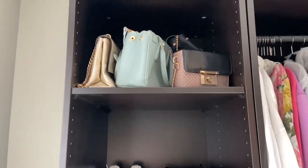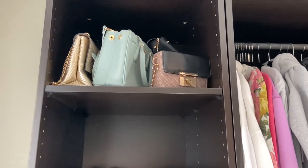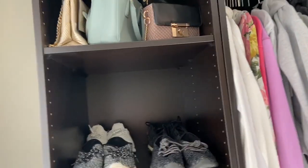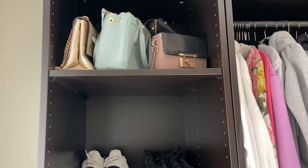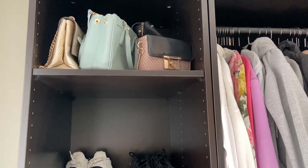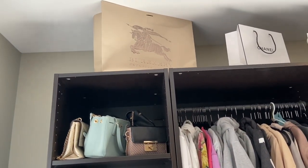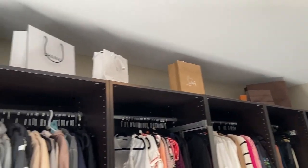If you look up, these are some of my purses. What I want to do is make this whole section just sneakers, because I actually have a lot more sneakers — they're just in other places of the house. And I want to eventually have a spot just for my purses. Then if you look up all the way, those are my Burberry boots' box, and I have some other boxes up there.